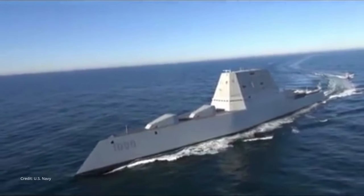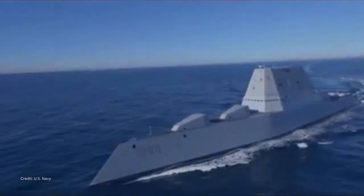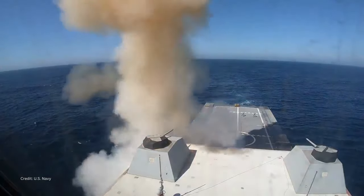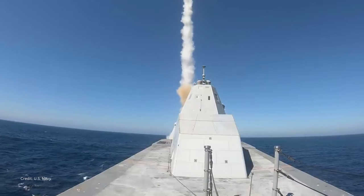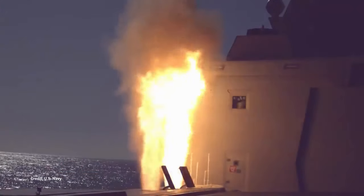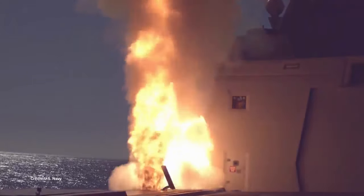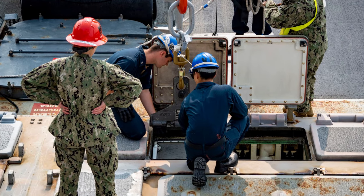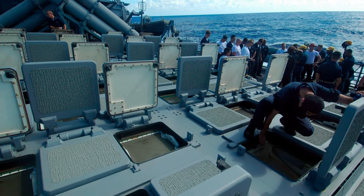The three Zumwalt-class destroyers are fitted with the Mark 57 Peripheral Vertical Launch System developed by Raytheon. The Mark 57 is configured with four-cell modules and is built into the periphery of the hull instead of the interior like the Mark 41. It can launch the same missiles as the Mark 41, as well as larger and heavier missiles. Cells for both types are protected by deck hatch assemblies that open for missile launch, with exhaust gases vented vertically out of the cells. The Mark 57 has an improved exhaust system.